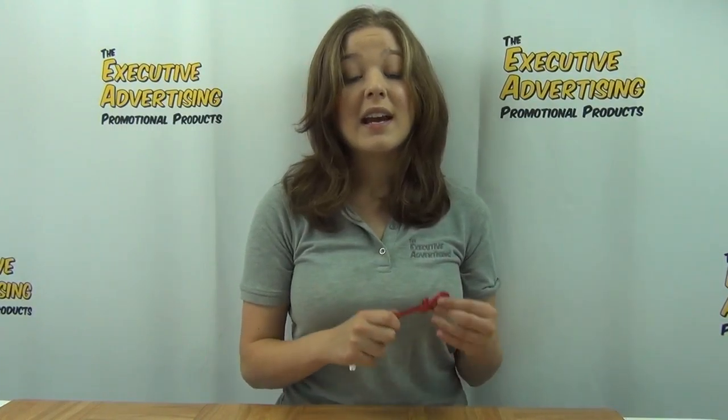It comes with free laser engraving, free artwork e-proof, and no setup fees. TEA also offers a free 24-hour rush production.